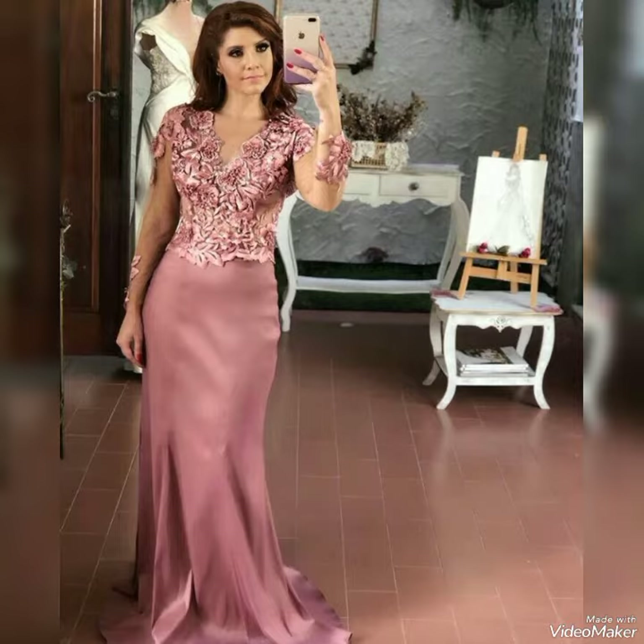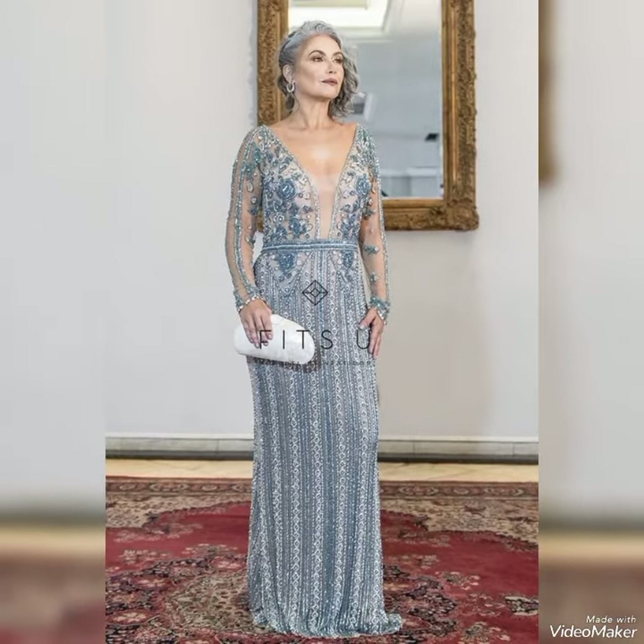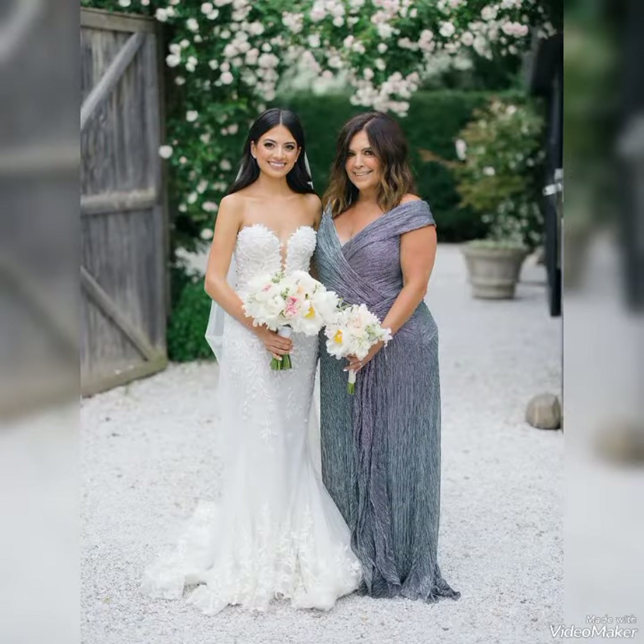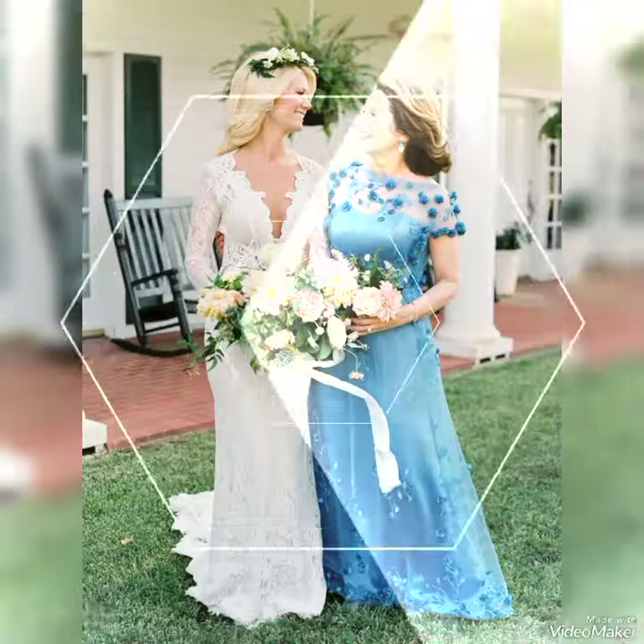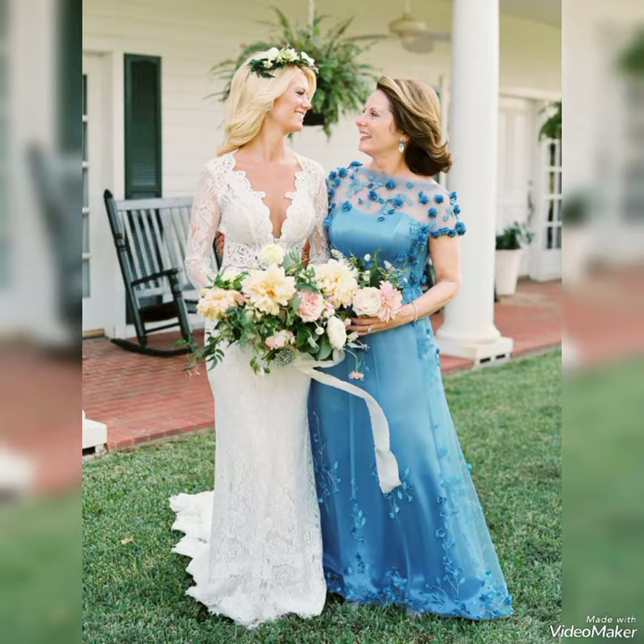These are very elegant tulle length V-neckline long gowns from the bride's mother. You guys can easily get this gorgeous dress from the market, from different shopping malls, and different online websites. If you guys buy online, I'll mention some online website names: DressUp, DressLady.com, Fitters, LightInTheBox, and Salibaba.com.